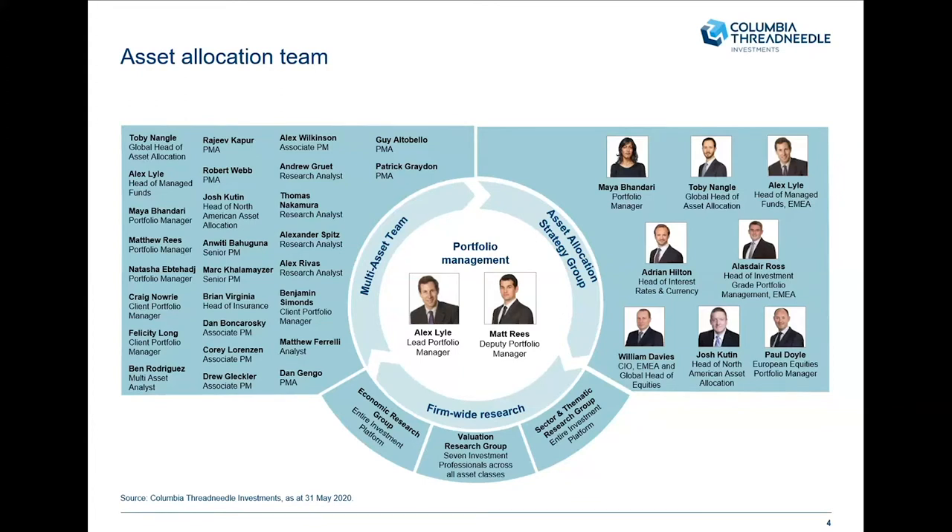Importantly for this group, it consists of people from within asset allocation and also outside. We've got Adrian Hilton, head of rates and currency; Ali Ross, head of investment grade; William Davis, CIO of the EMEA business and global head of equities; and Paul Doyle, senior equity fund manager. As a group, we're meeting on a weekly basis and thinking about what are our views over the next 12 to 18 months.